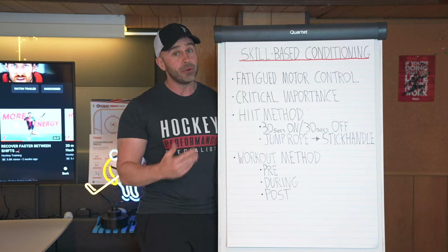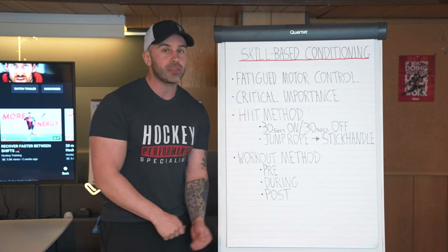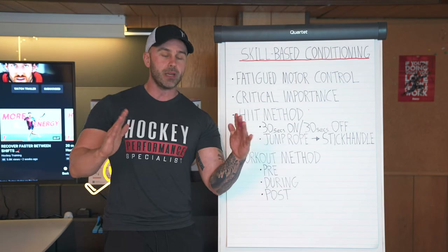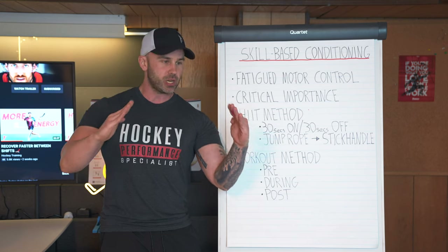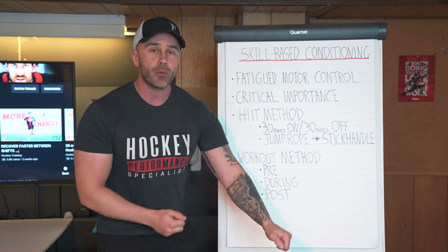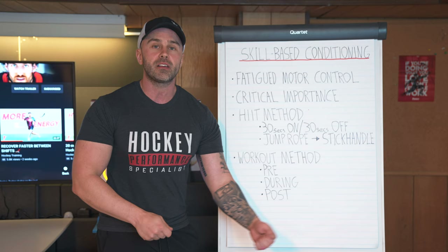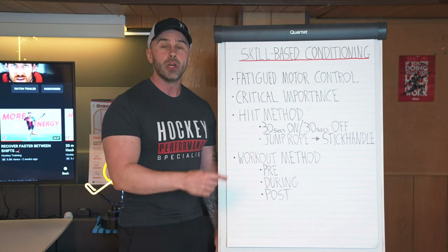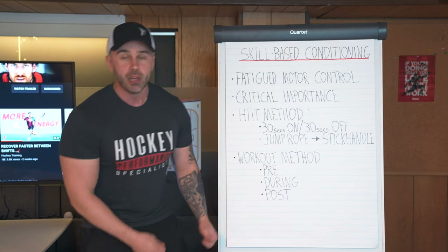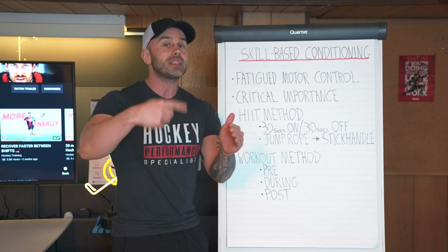Jump rope is phase one. Phase two, you can move on to stick handling during that 30-second period. Now I'm doing something more hockey-specific, moving from general physical preparation to specific physical preparation — training my nervous system to be technical even when my physical system is exhausted. And maybe phase three: I do a McDavid crossover shuffle while stick handling, something even more hockey-specific and even more technical.